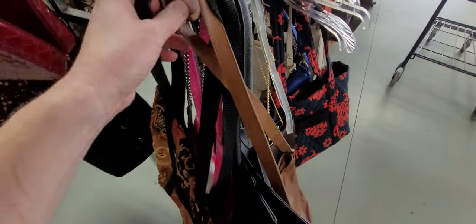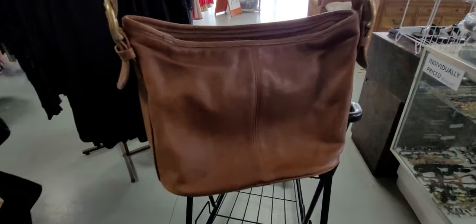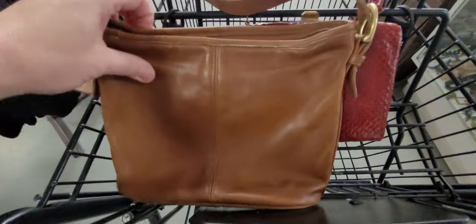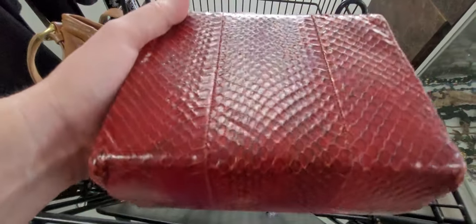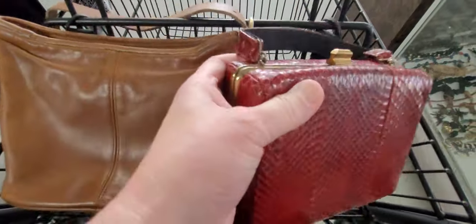Don't y'all love that one? It's wonderful. So far we have this Coach crossbody and we have this beautiful real snakeskin - and this looks like 1950s. Look how bright the brass is.